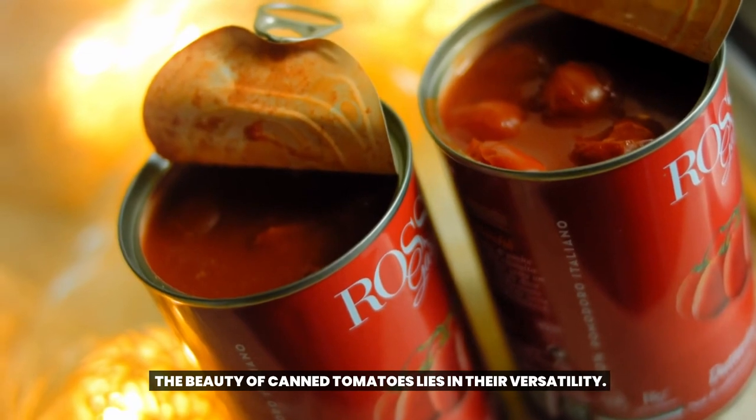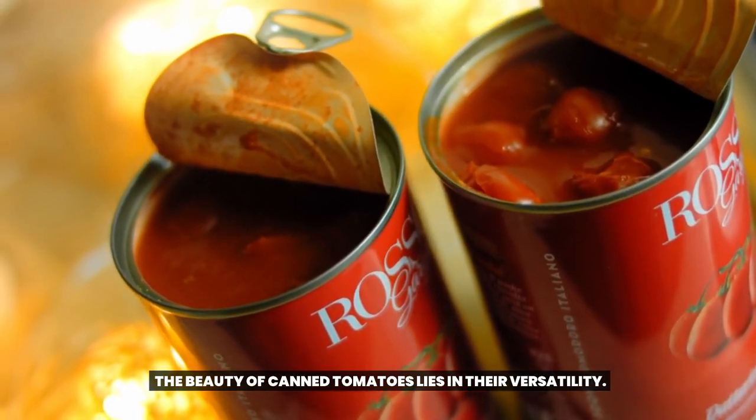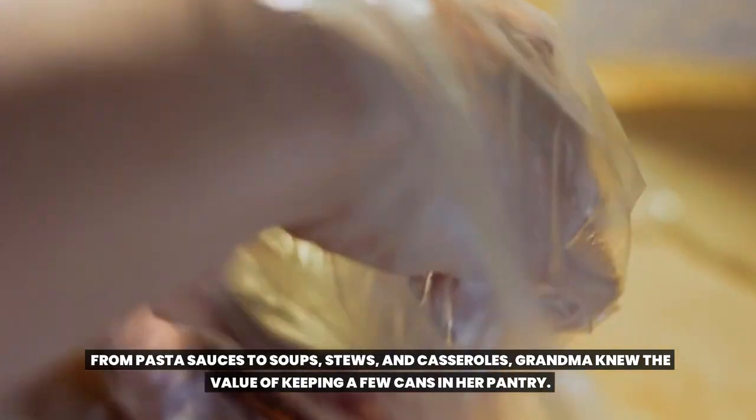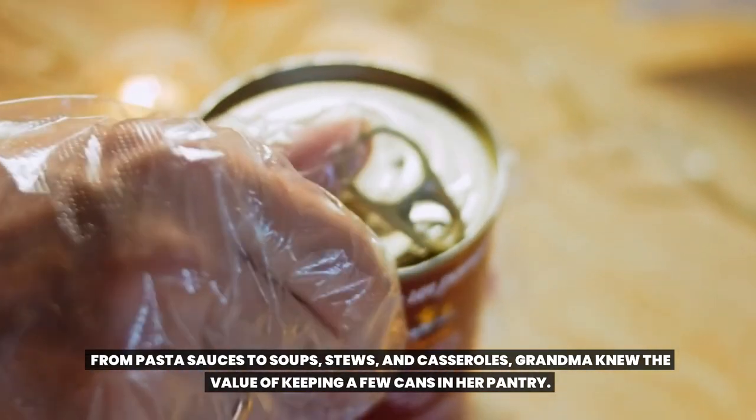Staple 6: Canned Tomatoes. The beauty of canned tomatoes lies in their versatility. From pasta sauces to soups, stews, and casseroles, grandma knew the value of keeping a few cans in her pantry.